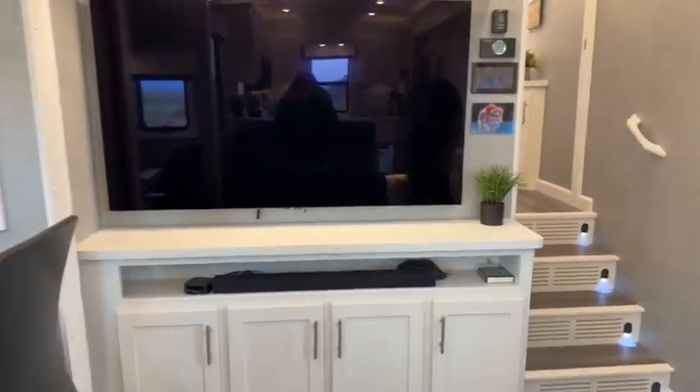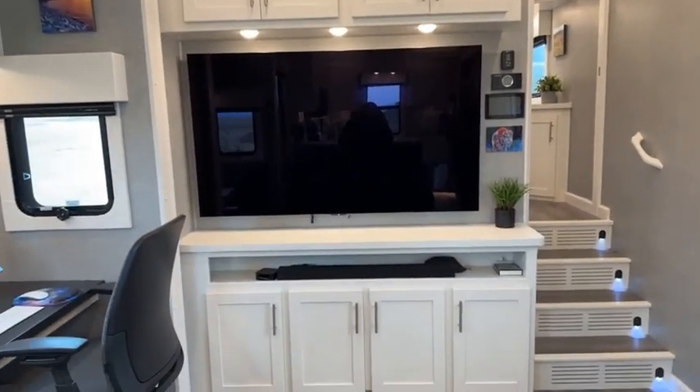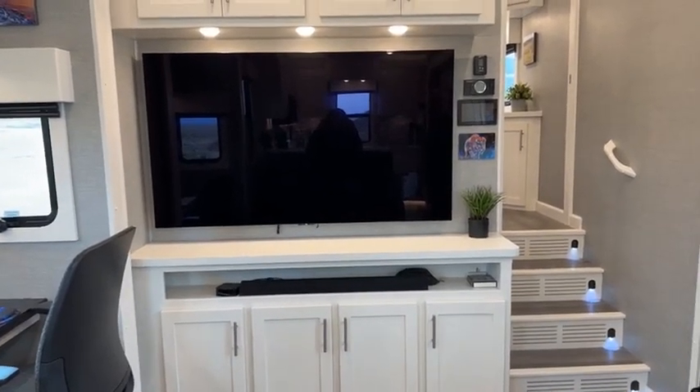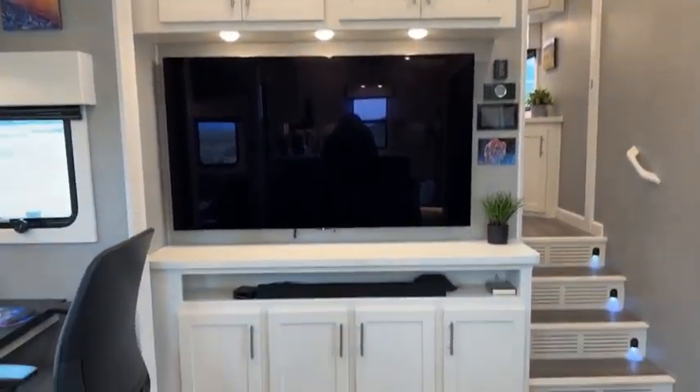The chairs face the television. I wanted a large TV, so this is a 65-inch OLED TV. One way to fit that in an RV is to put it crossways; otherwise it takes up a lot of wall space and you lose windows. So we've got the TV, entertainment center, and sound bar.